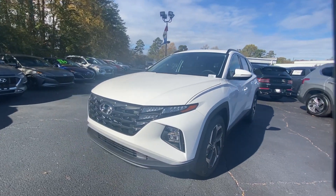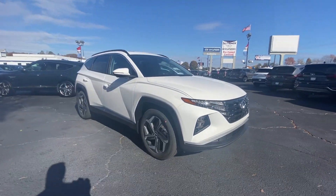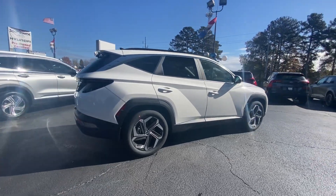You just found the 2024 Hyundai Tucson. Choose the compact crossover that delivers an outstanding combination of quality, comfort, and safety — the Tucson.